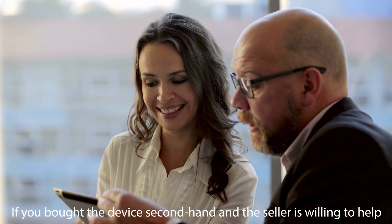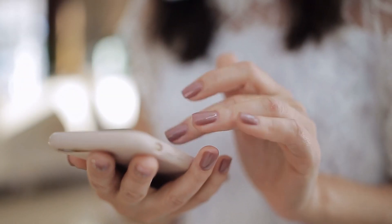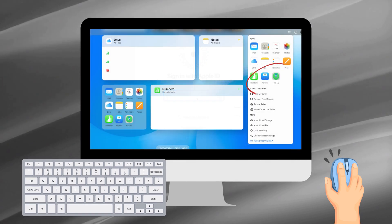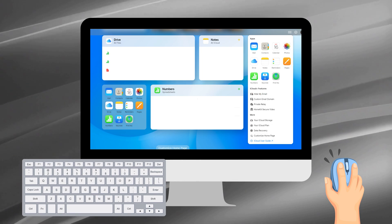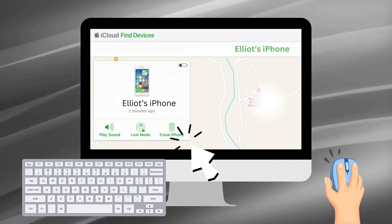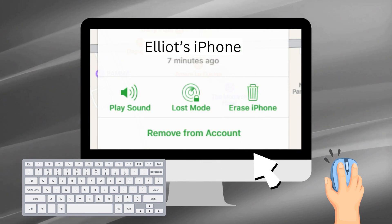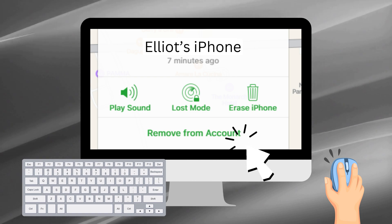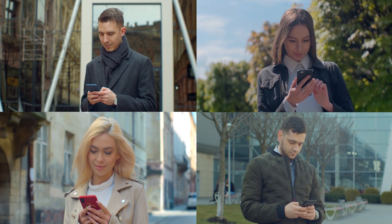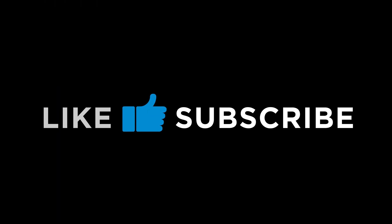If you bought the device secondhand and the seller is willing to help, here's a simple way they can help you get rid of that annoying iCloud lock. Ask the seller to head to iCloud.com and sign in with their iCloud details. Next, they'll want to click on Find iPhone, then spot the device that's giving you the locked-to-owner issue. Once they've got the right device selected, there's a button labeled Erase — tell them to hit that to reset the device. The last step: they should click Remove from Account, making sure the device isn't tied to their iCloud anymore, and that should get your iPhone back to its full glory. Like and subscribe for more videos like this.